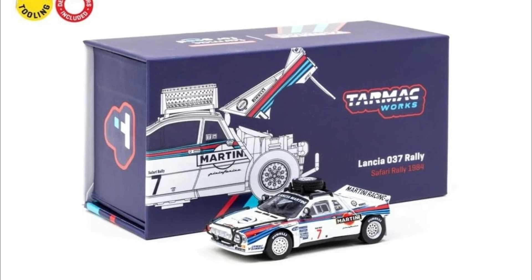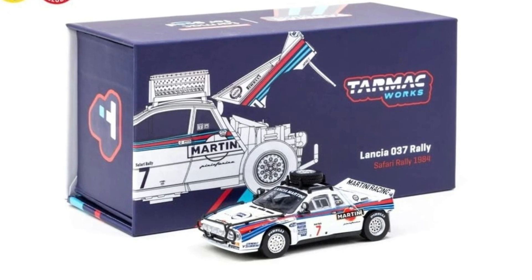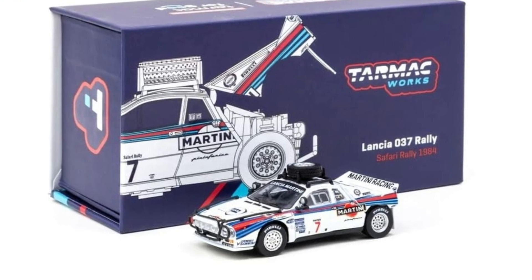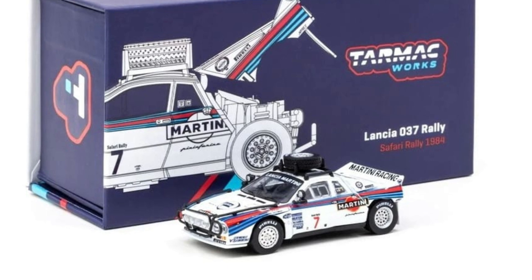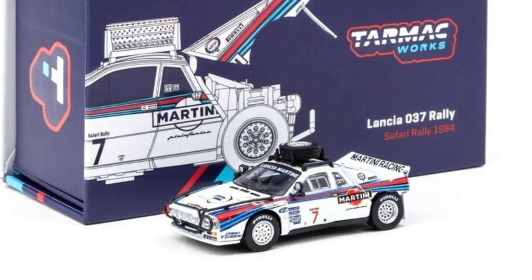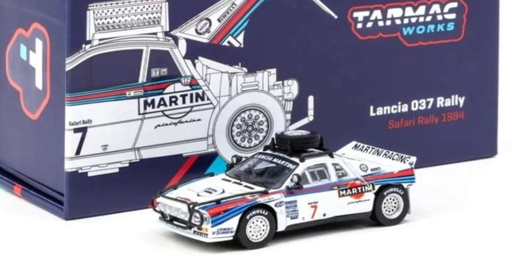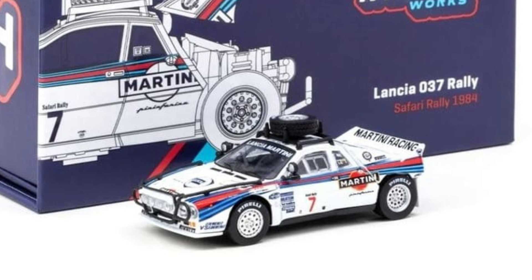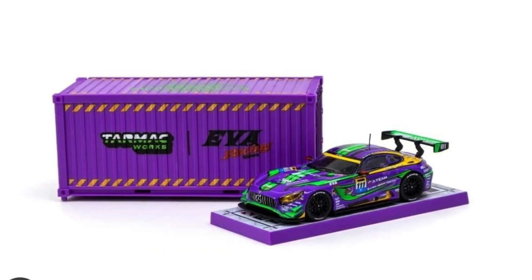Some new cars right here from Tarmac Works, available on May 5 for TW OC members and the following days for other buyers. We have this fantastic Lancia 037 Rally Safari — a beautiful car with opening parts, and you can see amazing details on the engine. Hot Customs actually has a review on this one, so check out his channel. Fantastic release from Tarmac Works — one of the best looking Lancias out there.